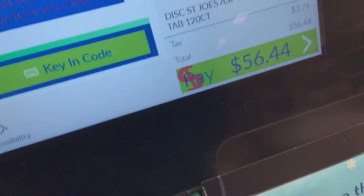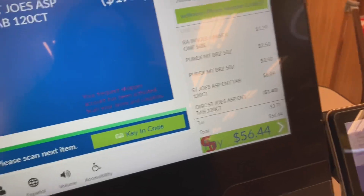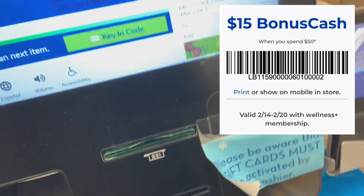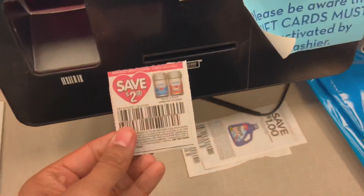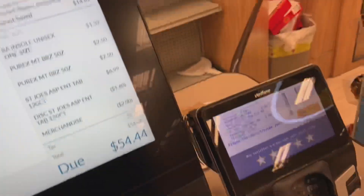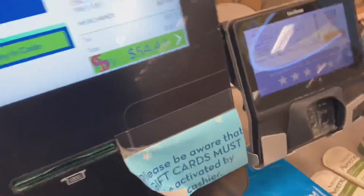I just scanned all my items and my total is $56.44 — about $52 and change without tax. My boyfriend was able to scan the digital coupon on the phone right here, and it picked it up. The $15 bonus cash should be coming at the end of the transaction. Let's scan the paper coupons to bring the total down a bit more — including the two Purex coupons.